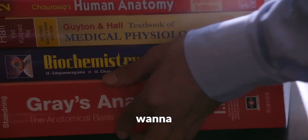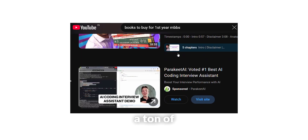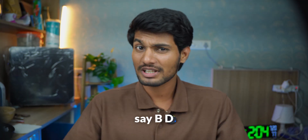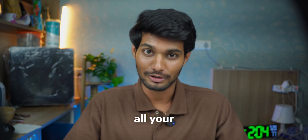You're joining Medical College and the first thing you want to know is what books do I actually need to buy in first year MBBS? You open YouTube, there are a ton of videos. Everyone is recommending different books. Some say BD Chaurasia is a must, some say go for Grey's, it's the best. Now you're confused. Don't worry, I'm here to clear all your doubts.